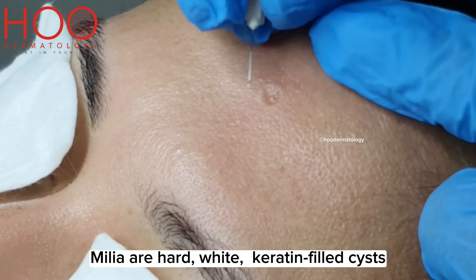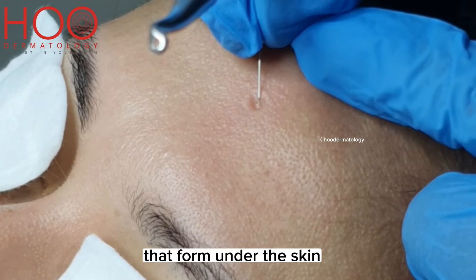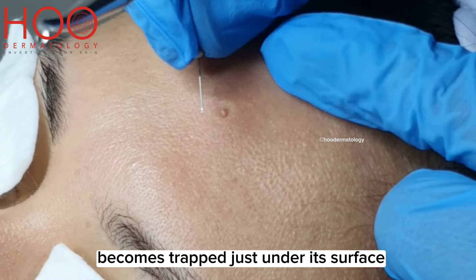Milia are hard, white, keratin-filled cysts that form under the skin. They typically occur when dead skin becomes trapped just under its surface.